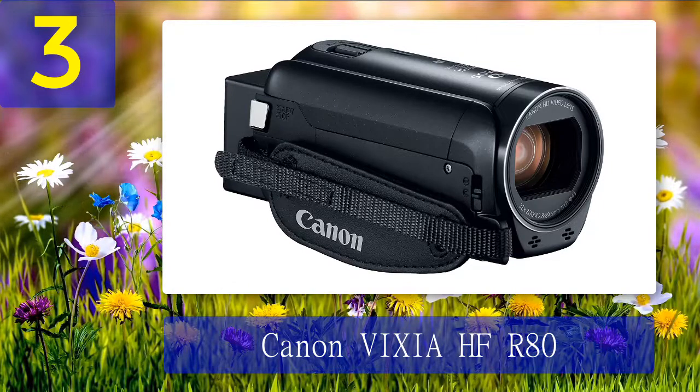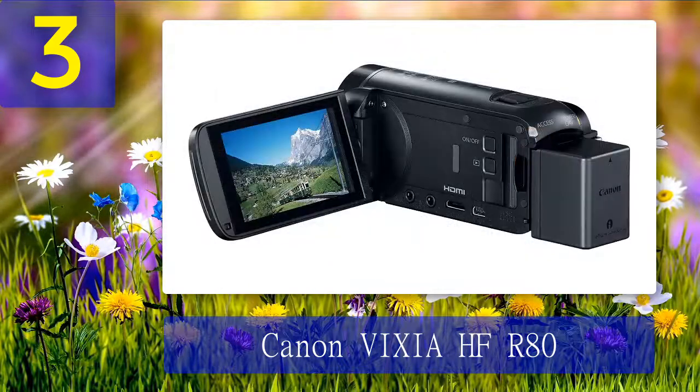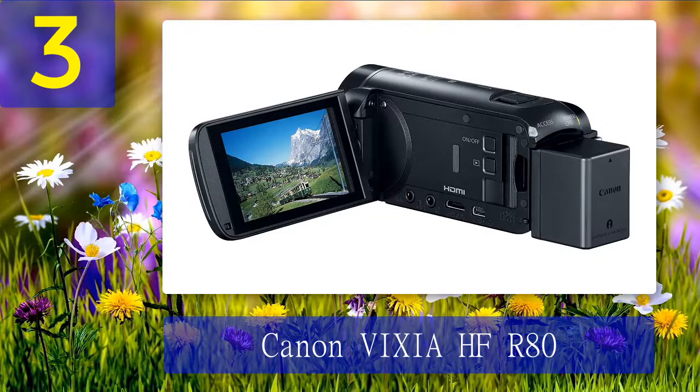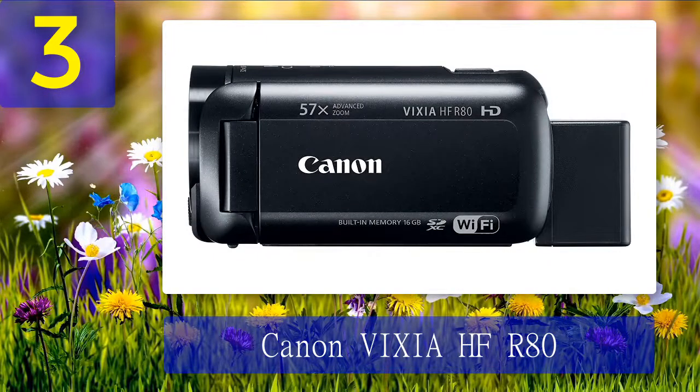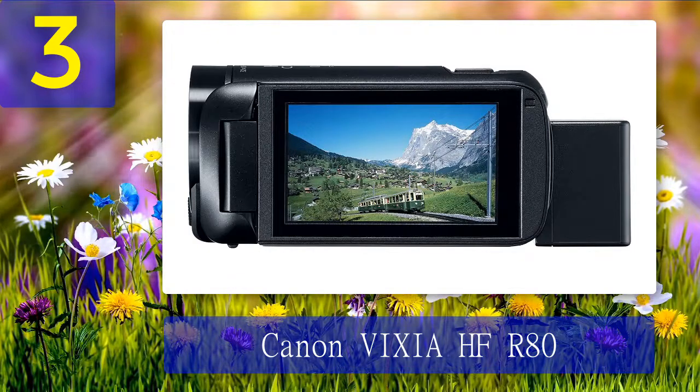Coming in at number 3: Canon Vixia HF R80. Are you looking for a budget camcorder that is easy to use? You cannot go wrong with the Canon Vixia HF R80. For almost half the price of its professional competitors, you get a camcorder that can record 1080p videos at up to 60fps with incredible realism. The Vixia HF R80's biggest USP is its huge 57x advanced zoom that gets you the shot you want from virtually anywhere. With the Super Range Optical Image Stabilizer, video is clear and steady even while zooming in from a distance. It also comes with built-in Wi-Fi, which is a rarity in camcorders of the same price range, enabling you to live stream, share images, and control the device remotely.